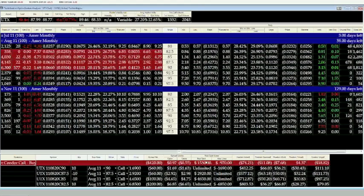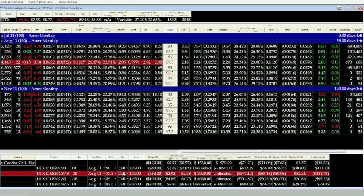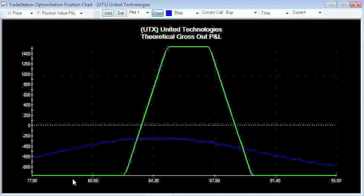So we bought the vertical — the lower strike, 82.5/85 — at $0.97, looking for the stock to remain above 85 but obviously below 87.5. You can see our range of profitability, as the chart will show you, is between that area.